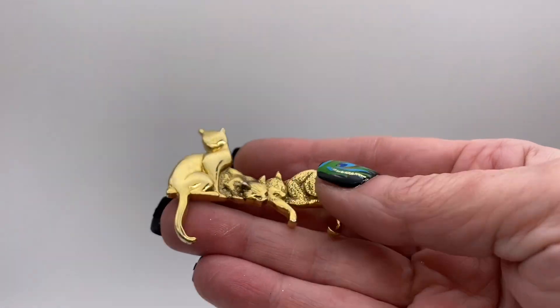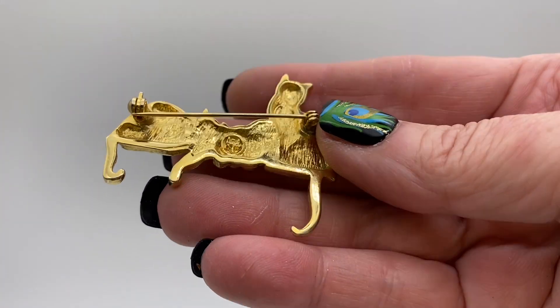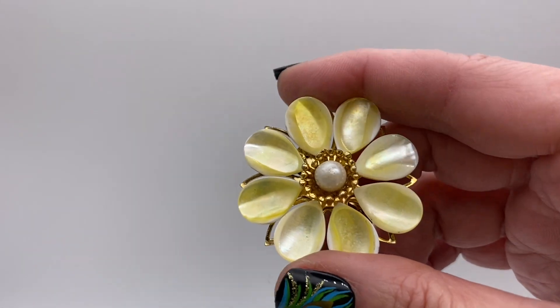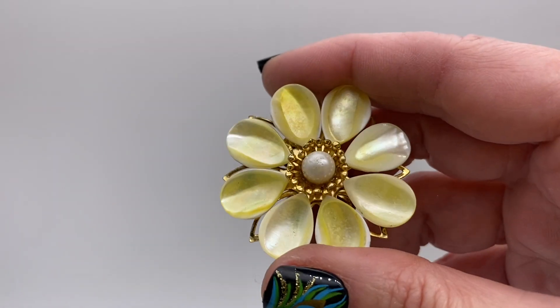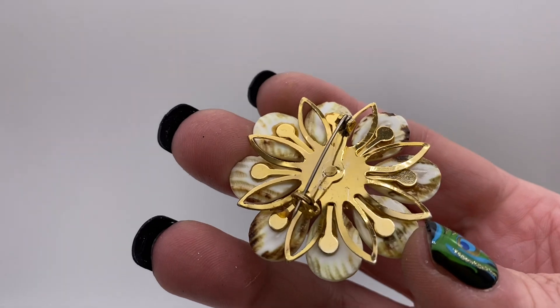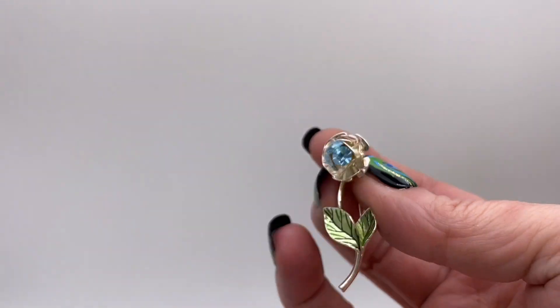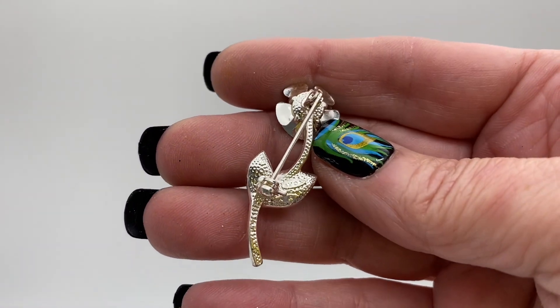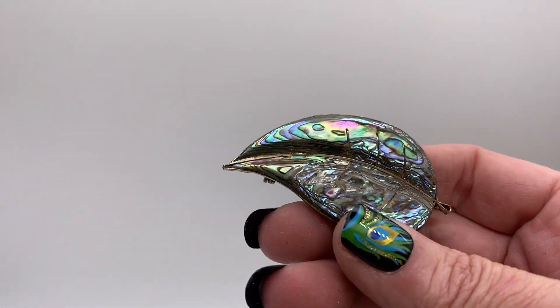You have a bunch of kitty cats, gold tone metal, that one is signed Angel. A flower that has shell petals and a little faux pearl in the center, that is unsigned. Rose flower with blue rhinestone and green enamel, silver tone metal, that one is signed Avon. And we have an abalone shell leaf.